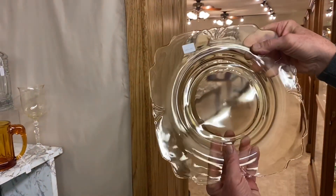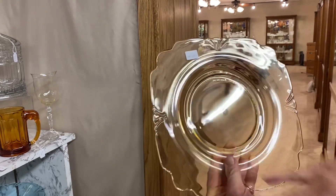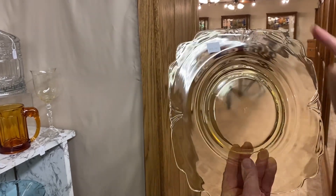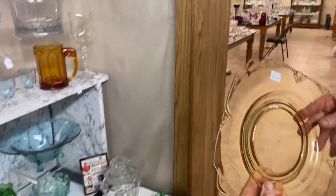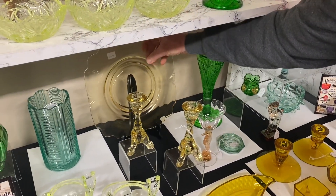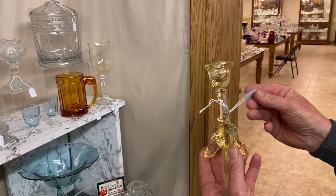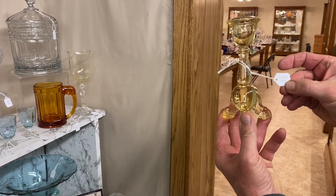Ten-and-a-half-inch Empress square plates. These are in excellent condition with no utensil marks on them at all. They're $85 a piece and we have six available. We also have a pair of dolphin-footed, three-toed candle holders in Sahara — $135 for the pair. Usually one of them is marked on the back of one of the feet.